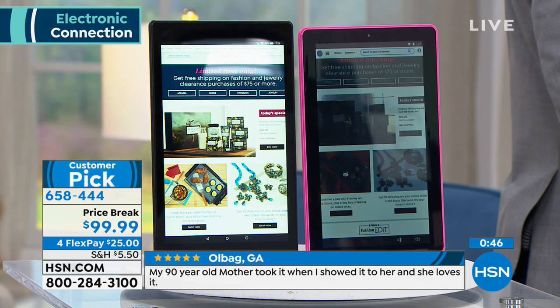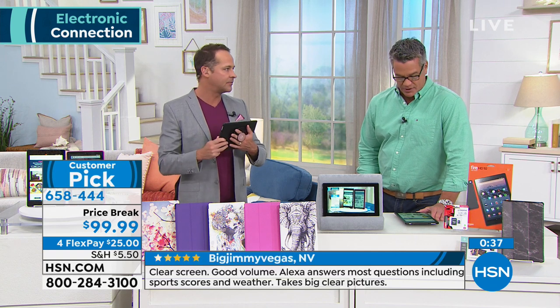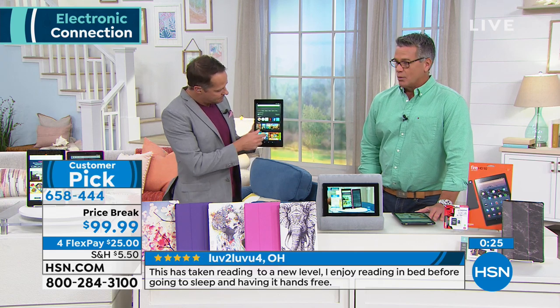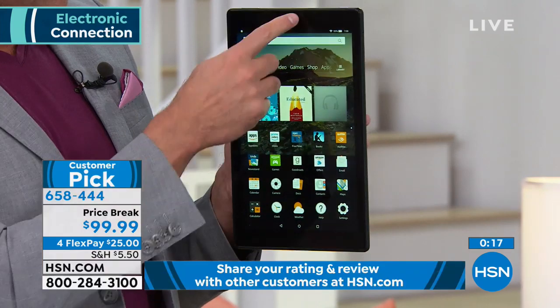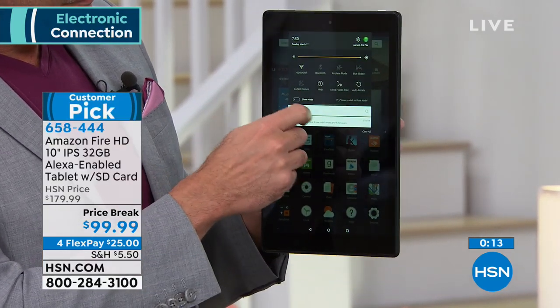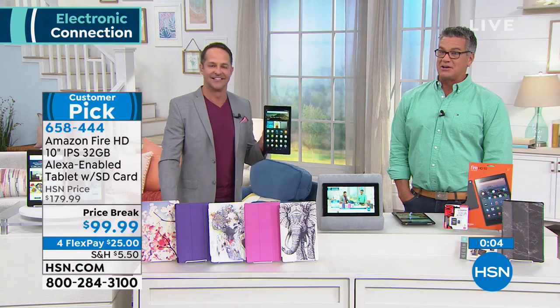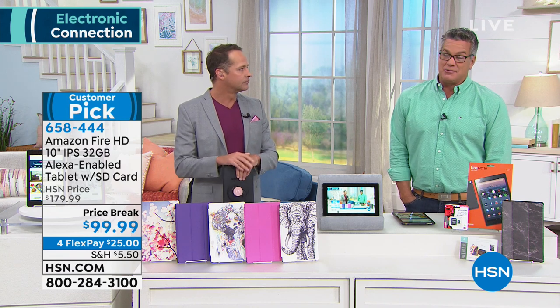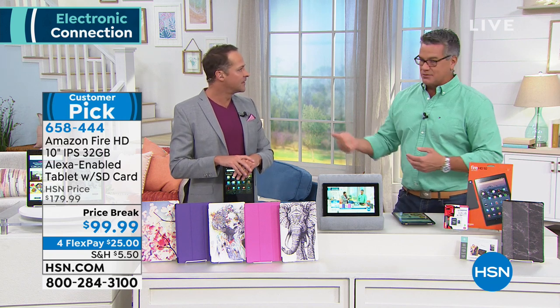It's the best money you can spend if you've been looking for a tablet. You have Amazon and HSN behind you. The price won't last — we're 50% less than Amazon, and even $80 off our own regular price of $179. We're scrolling reviews across the screen — taking reading to a new level, even if you just like to read. Amazon got started with books, and now you can do all that on a tablet. It's customer pick 658-444. Great job, Aaron — we'll see you back at 1 o'clock.